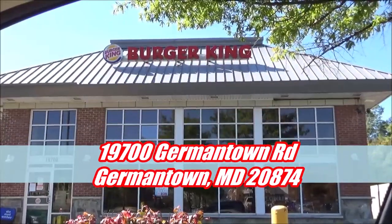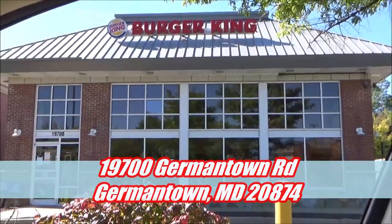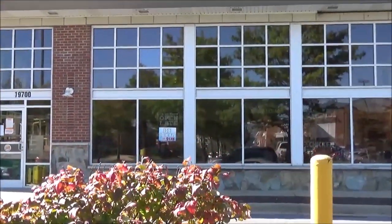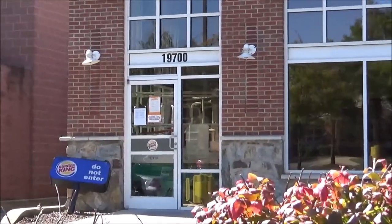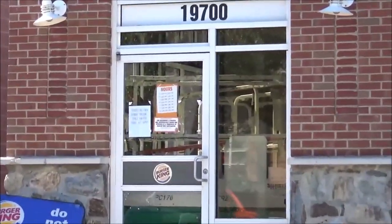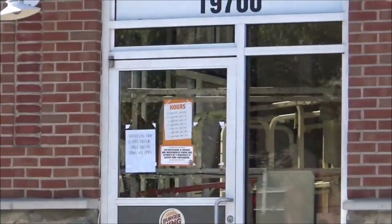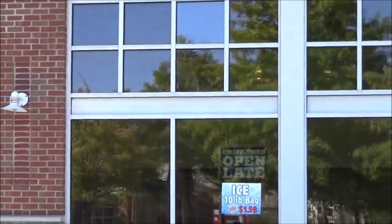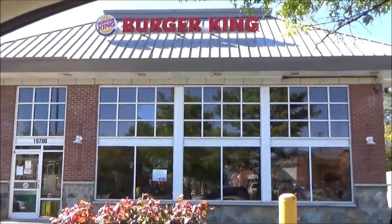In Germantown, Maryland, and that Burger King is currently closed on the inside, just like the one right down the street from my house. That's kind of the reason why I came here — because I wanted to go to one where I didn't have to sit in a drive-through and yell at people through a box, which I ended up having to do anyway because in the DC area it's never fun trying to order fast food.